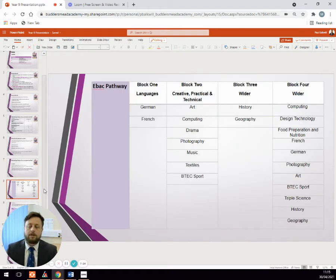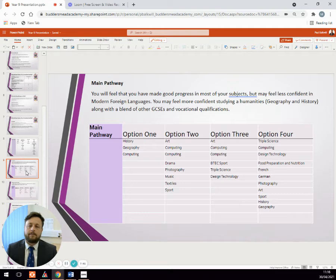This is what the GCSE pathways look like for the EBacc. In option block one, they will choose a modern foreign language. In block two, they have a choice of creative, practical, and technical awards. In option block three, they will choose a humanities subject. In option block four, they have an open choice of a range of subjects. The main pathway is very similar to the EBacc pathway, but is chosen for students who may feel less confident doing a modern foreign language and would prefer something like geography, history, or computing. In option block one of the main pathway, they choose between history, geography, and computing. Option block two covers the creative, practical, and technical qualifications. Option block three is similar, and option block four is an open range of choices.